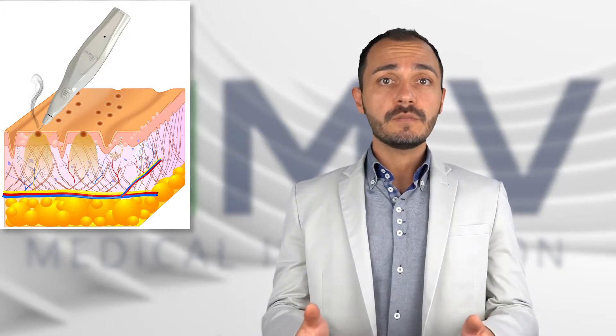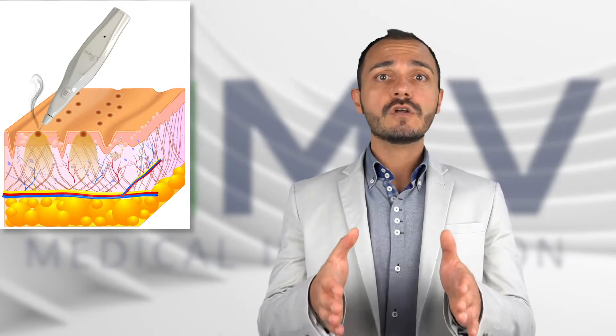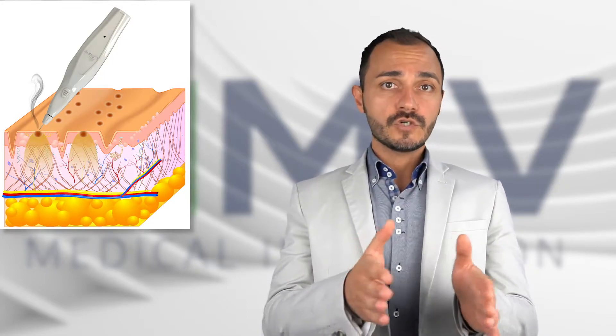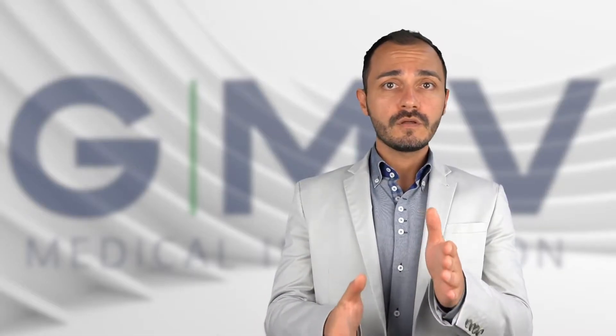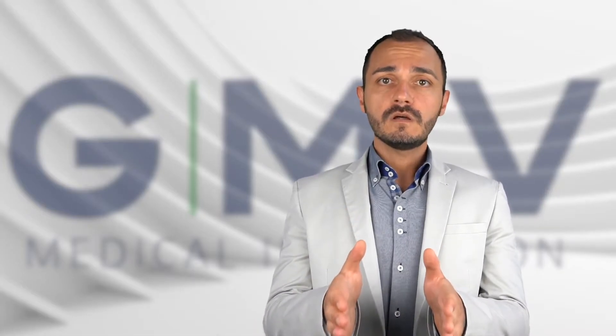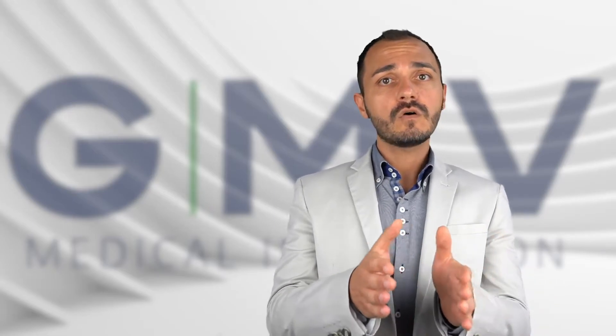After the action of Plexer, the epidermis is sublimated. After that, we have the retraction of the collagen in a short-term effect and long-term effect. And we can use both these phenomena for removals, dermatologic removals, or for retraction.